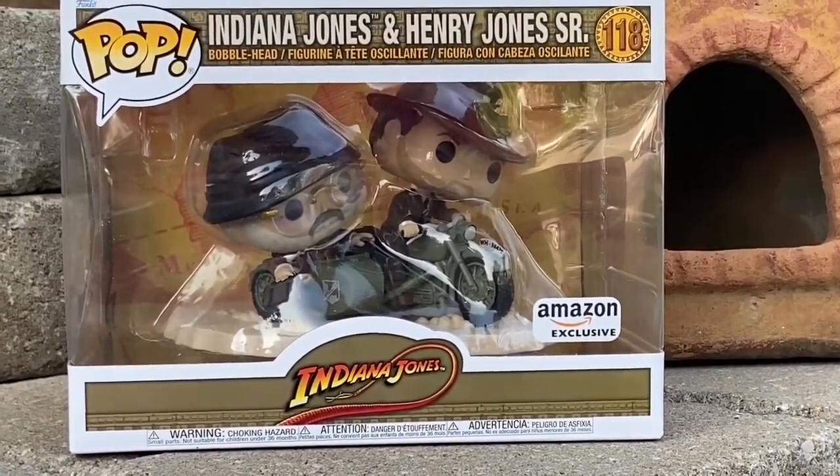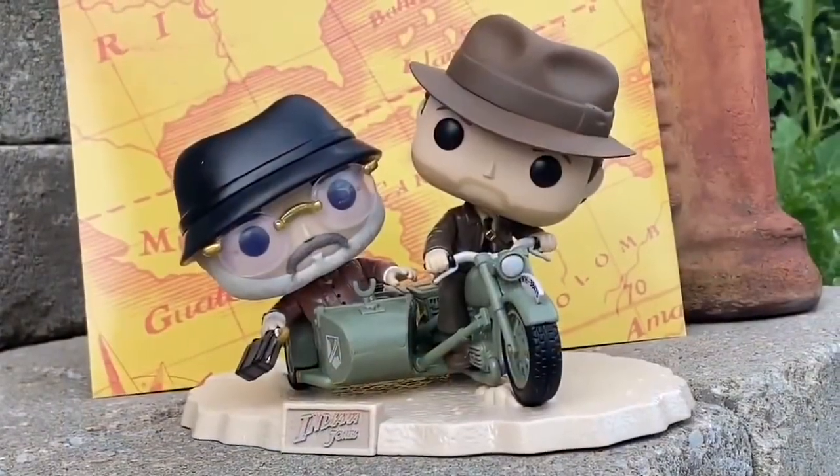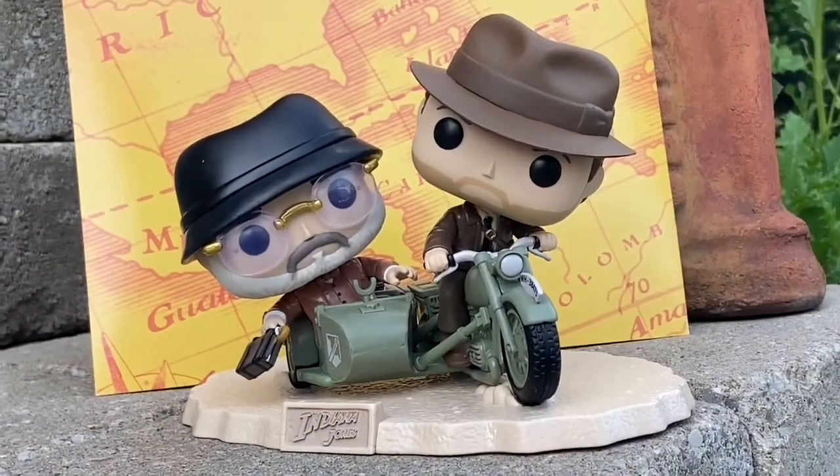I still think The Last Crusade is the best out of the five now, and then Raiders of the Lost Ark. I mean, they're kind of tied, but anyway.